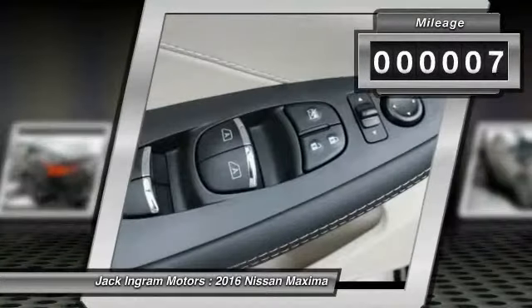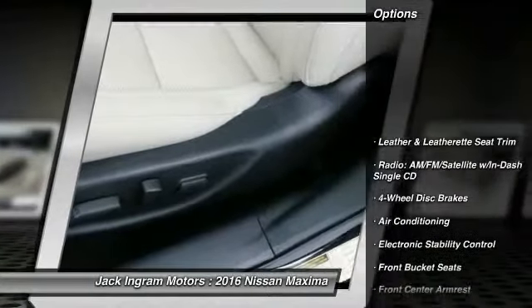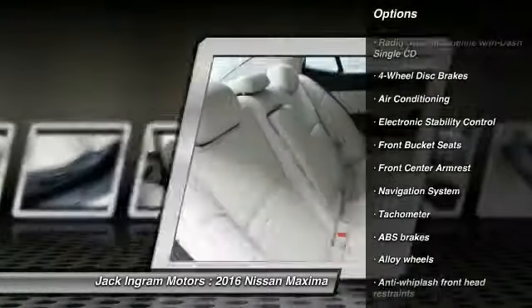This vehicle has less than 100 miles. Here are some of this vehicle's great options: traction control, power passenger seat, navigation system, and dual airbags.